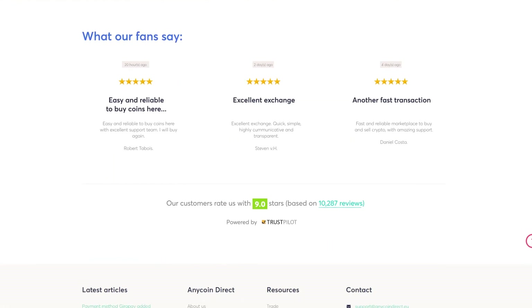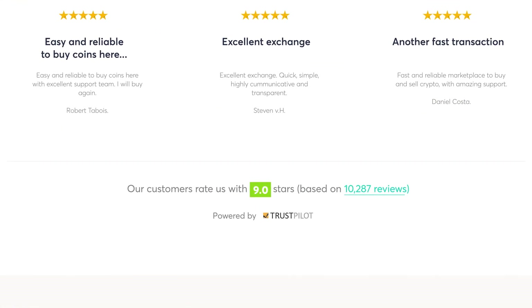Over 10,000 ratings on Trustpilot, averaging a 9 out of 10. We already have 400,000 happy customers. Will you be next?